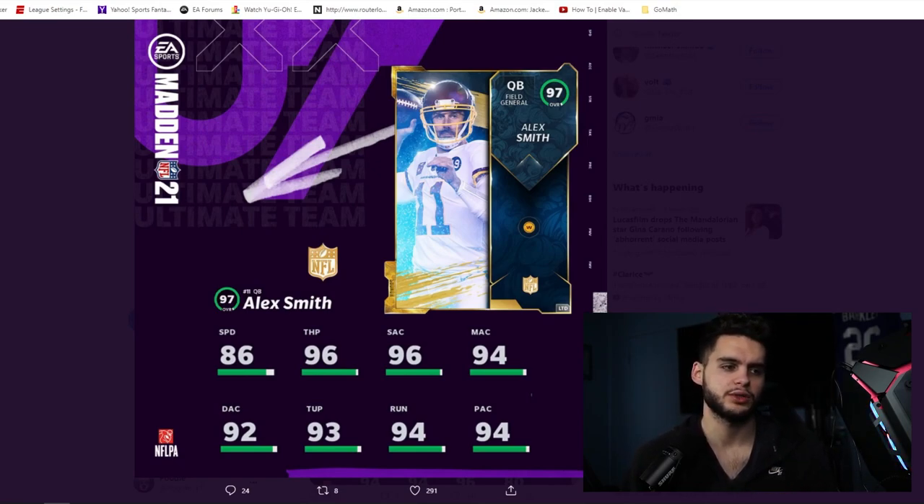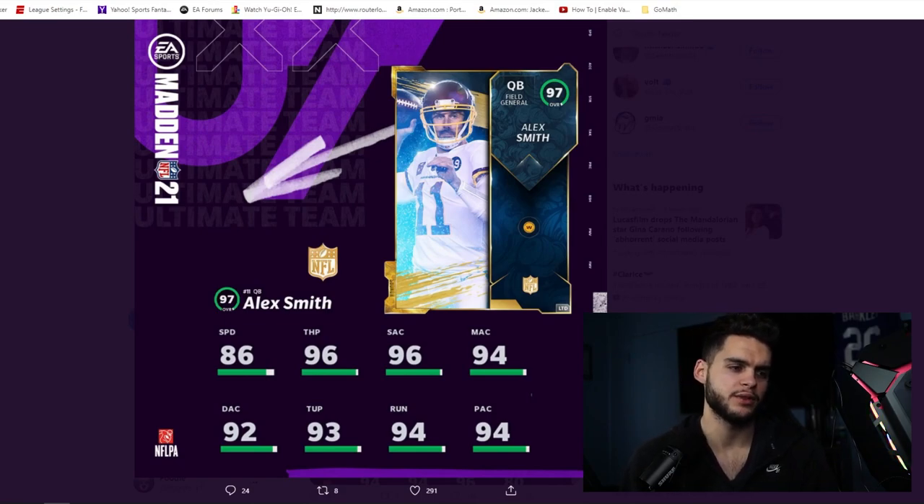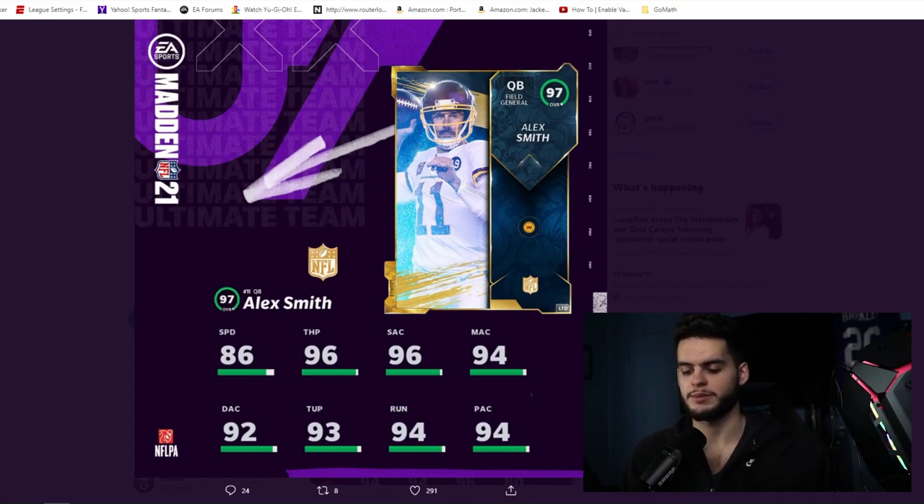Alex Smith is 97 overall with 86 speed — the biggest knock on the card is no power up, which is going to be an issue. His stats: 96 throw power, 96 throw short, 94 medium accuracy, 92 deep accuracy, 93 throw under pressure, 94 throw on the run, and 94 play action. He's a field general archetype so the speed is okay, but below 94 across most stats for a 97 overall feels a bit subpar. The throw power could get to 99 with chemistry, but no power up will hinder him. Give this card a power up and he'd be one of the better QBs in the game right now.